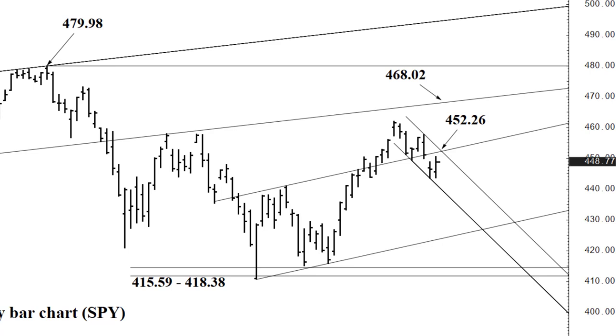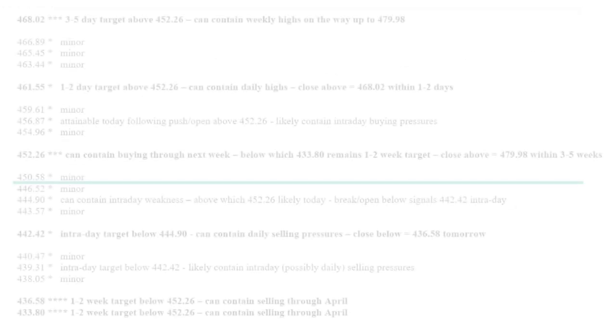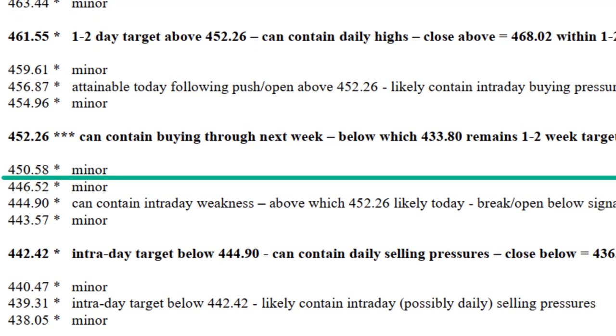The 452.26 area can contain buying through next week, and below which the upper 430s are anticipated — I'll say by the end of next week. But if we close above 452.26, I think we've got a good low and the market should continue forging higher: 468.02 former channel bottom likely within a full week to two weeks of activity, and over the next three to five weeks we're back to expecting a test of the 479.98 high from last January.